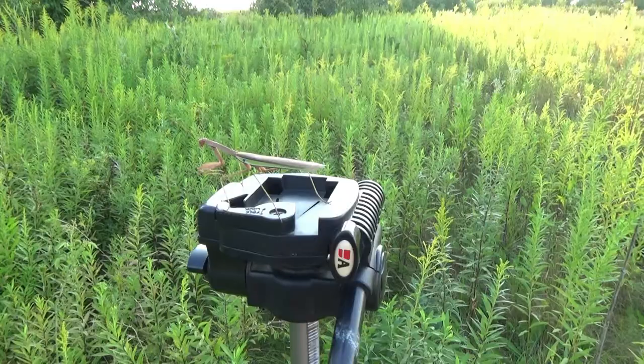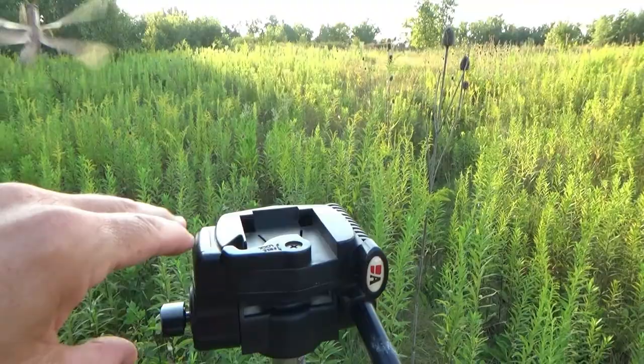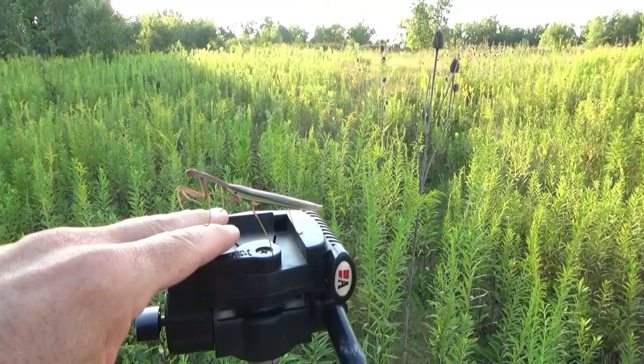All right, this is our first male. Waiting for this to fly away — come on buddy, let's go. You're up here, this is your time. There he goes. We'll try that again.